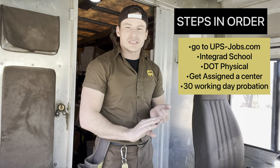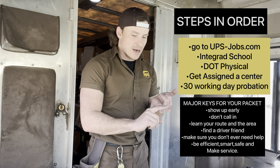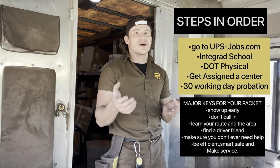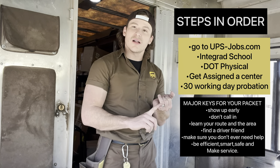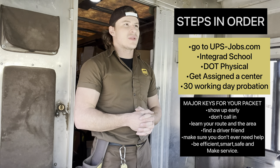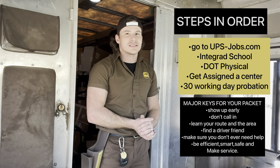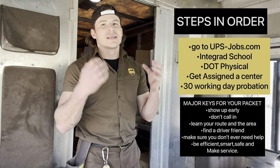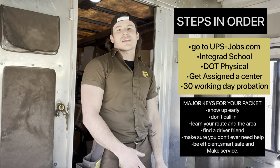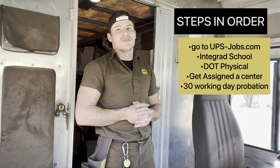For those 30 working days, UPS can at any time say you're not fit to be a driver. So during these 30 days: show up early, learn your route, find a driver with very good knowledge to help you out, and get informed on what to do. You do not want to call in, you don't want to show up late, and you want to be as efficient as you can. As long as you prepare well, train well, and listen during training, you're going to make it.